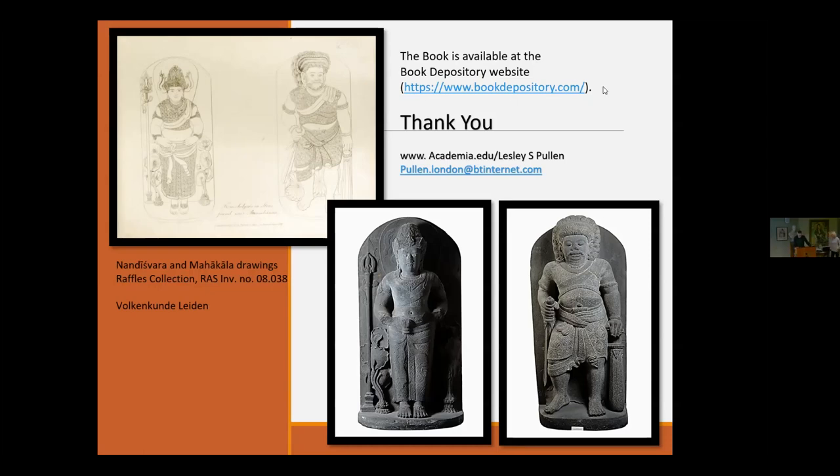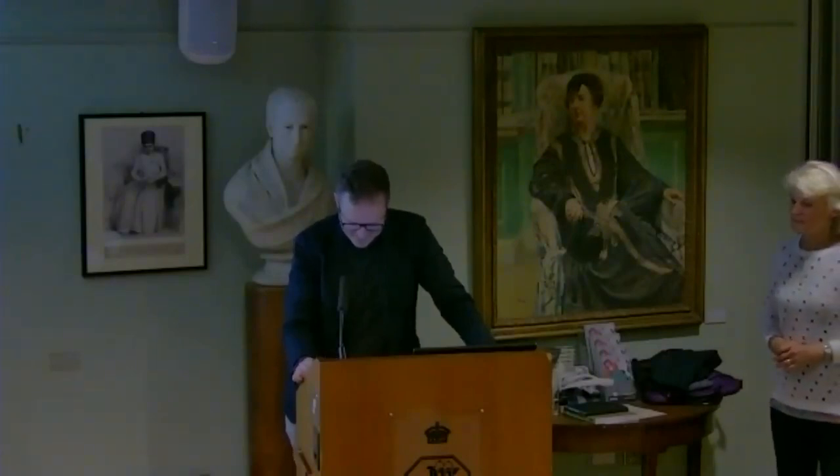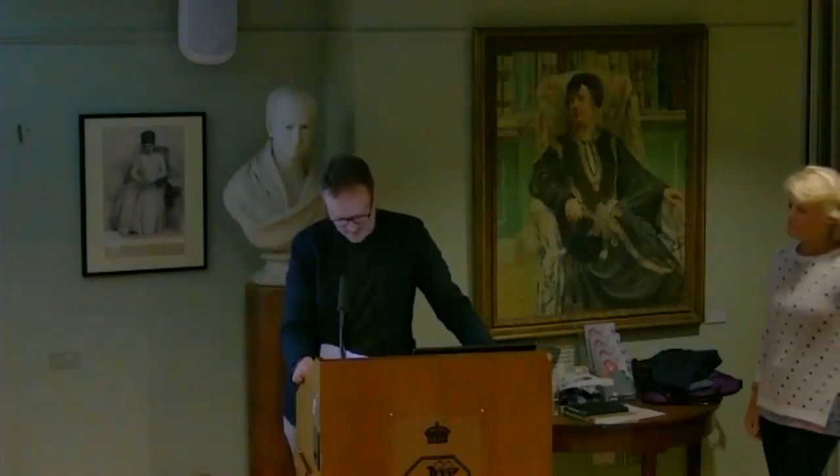Thank you, Leslie. Thank you first of all for inviting me to respond and to the Royal Asiatic Society as well. Really such a rich corpus of material — I think you've done a commendable job. I was just taken back by the depth and range of the material. As you alluded to on quite a few occasions, many of us have looked at these sculptures time and again, seen them published in books and monographs, but there's never been any real discussion of the textile. The book shows we've got to start paying attention to these details — there's such a wealth of information and conclusions that can be drawn.